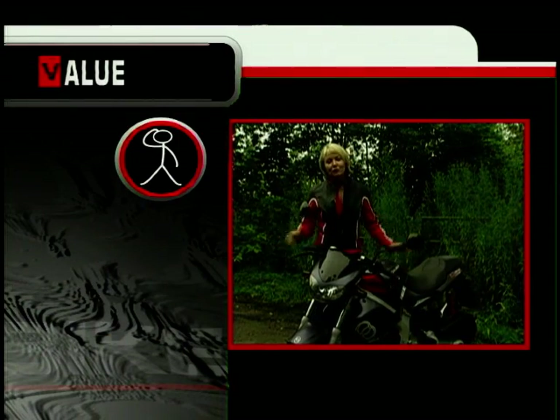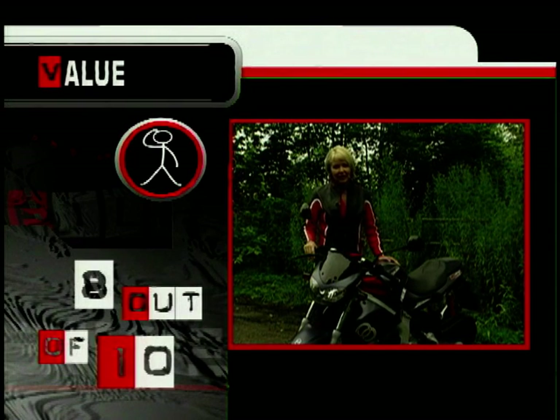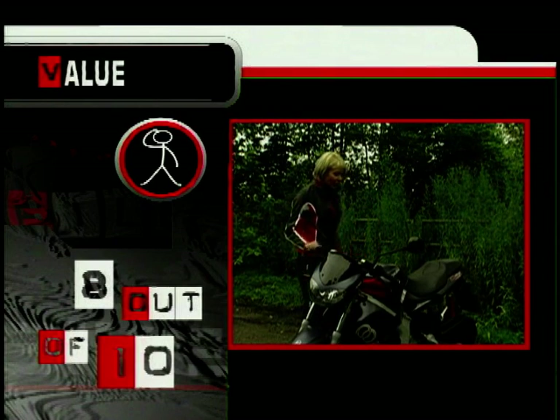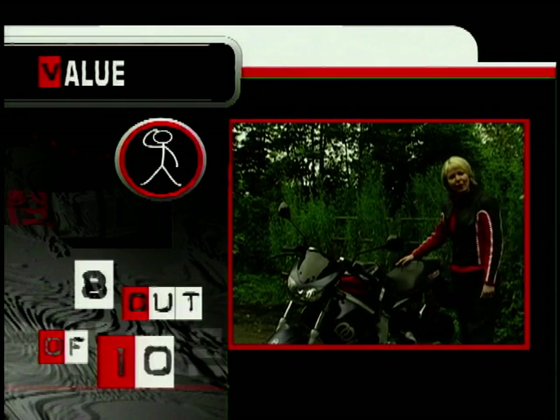Is it value for money? It's priced at £2,649 for this 180 model and it's definitely one of the cheaper big scoots out there on the market. So if you're looking for something with big-bike looks, no gears to worry about, and just want to tootle around on a scooter, then I think we should give it 8 out of 10. I think it's a fair price.